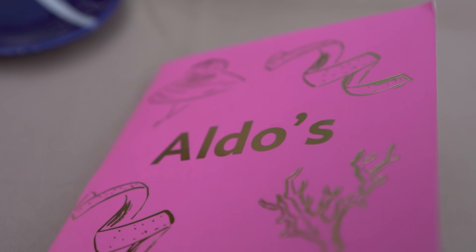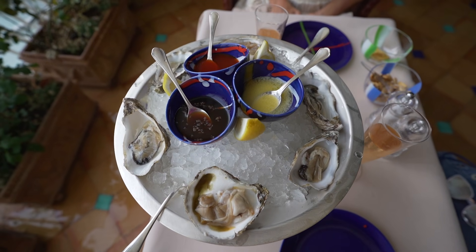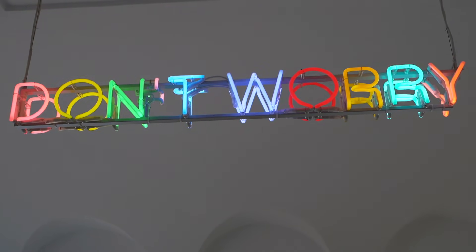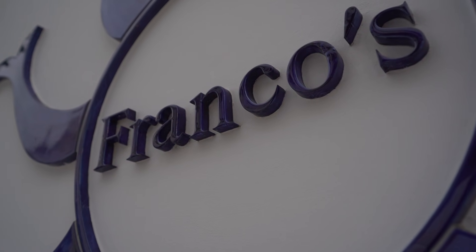Aldo's is the intimate, romantic champagne and oyster bar — talk about bougie, but it is amazing. The Don't Worry Bar is the original hotel bar. And then Franco's — this is the place to be seen. It is a Positano street-side cocktail bar, this is where things get turned up. You might even see some celebrities here, but this is the place to go late night.